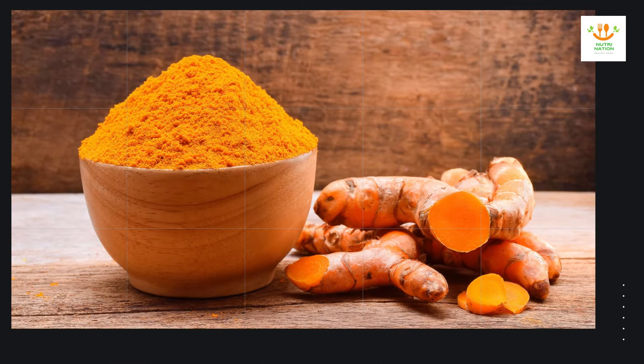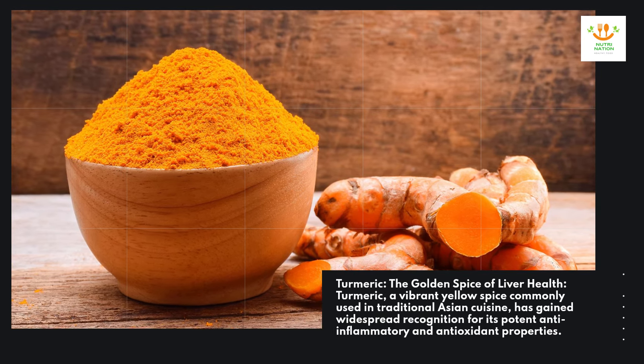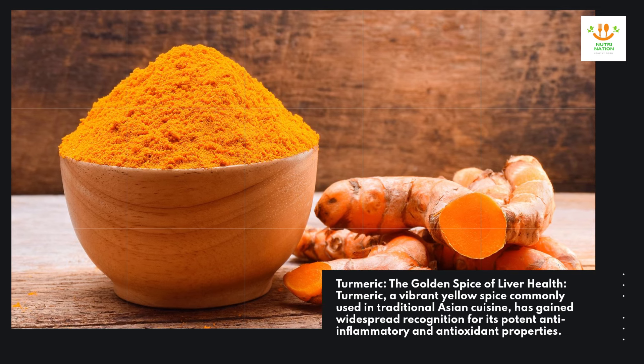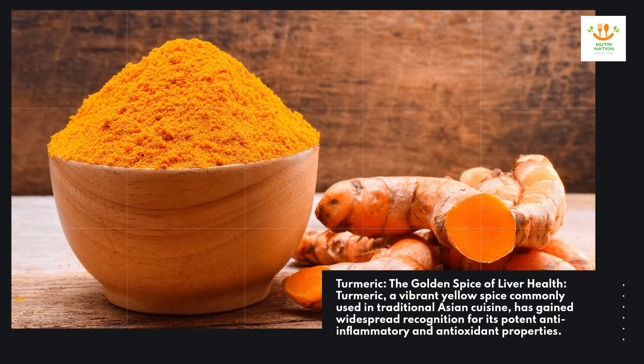Turmeric — the golden spice of liver health. Turmeric, a vibrant yellow spice commonly used in traditional Asian cuisine, has gained widespread recognition for its potent anti-inflammatory and antioxidant properties.